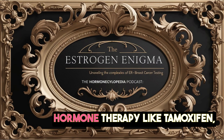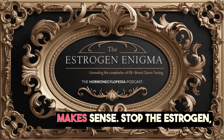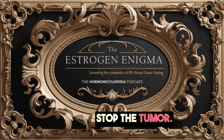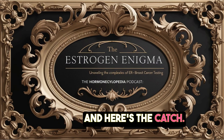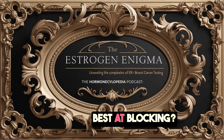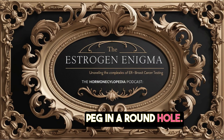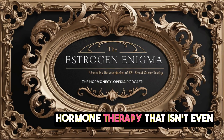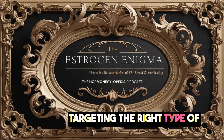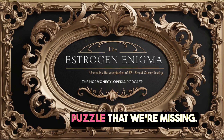But here's the catch: what if the main type of estrogen in her tumor isn't the kind that tamoxifen is best at blocking? It's like trying to fit a square peg in a round hole. She might be going through hormone therapy that isn't even targeting the right type of estrogen. It's a critical piece of the puzzle that we're missing — we're basically working with incomplete information.